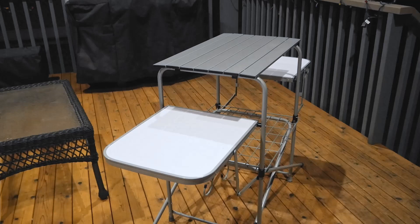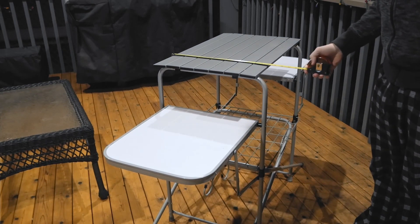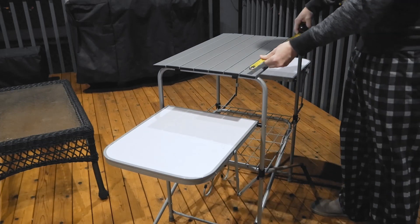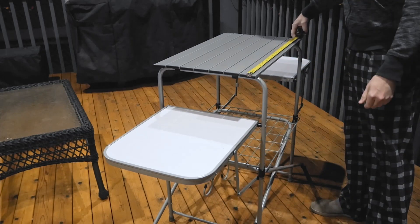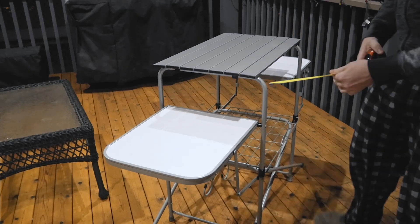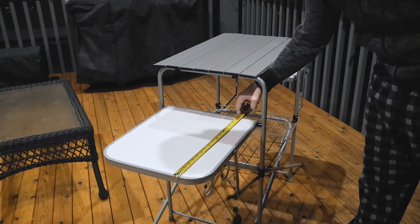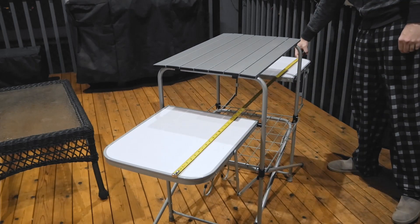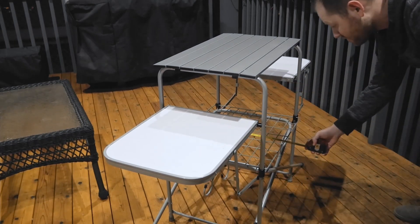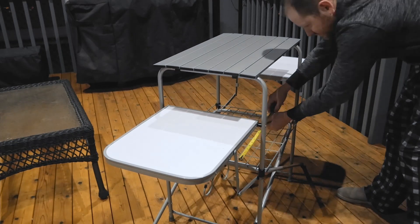Before buying, I wasn't quite clear on overall dimensions, seeing several different measurements on the Amazon listing, so I thought I'd just go ahead and verify for everyone right now. The tabletop measures 16 inches deep by 26 inches wide and is 32.25 inches high. The side tables measure 15.5 inches deep and 17.5 inches wide. Overall width is 57.25 inches, and the lower table is 18.75 inches deep by 21.5 inches wide.